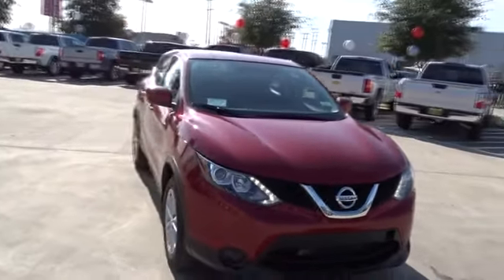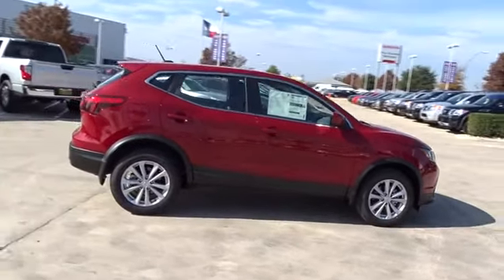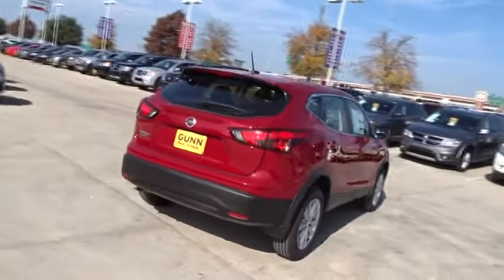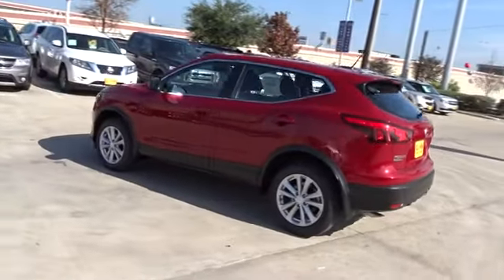The 2017 Nissan Rogue Sport. The Nissan Rogue Sport is a subcompact SUV that provides all the functionality. A smooth ride, lots of cargo room, and a roomy back seat is a recipe for a pleasant traveling experience. Here are some of this vehicle's great options.